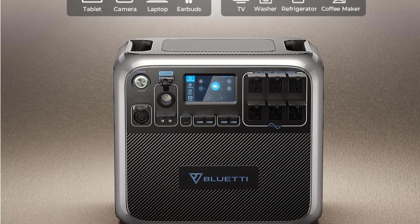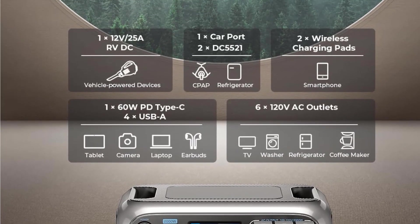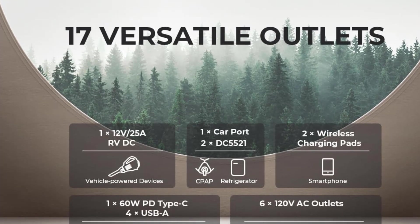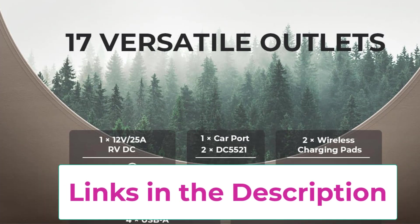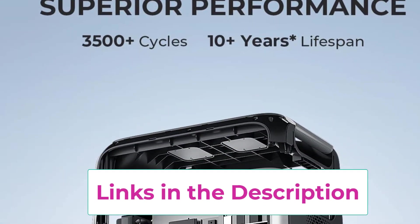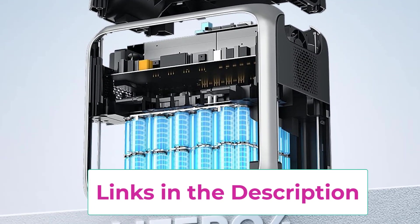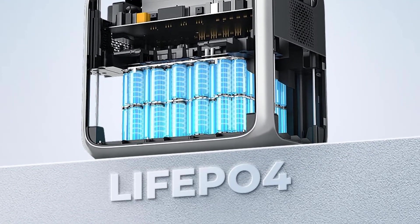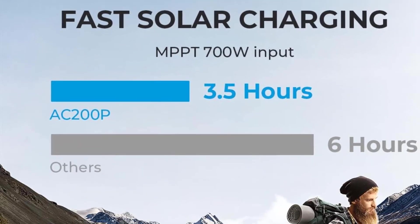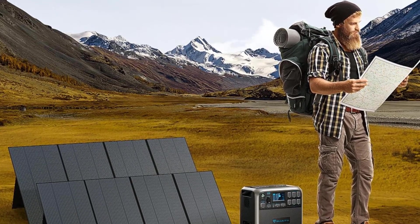Recharging is a breeze with the AC200P's efficiency. It supports up to 700W solar input and 500W AC input, allowing a full recharge in just 2.5 hours through solar plus AC or dual AC charging. With a diverse range of 17 outlets, including 6 AC ports, standard USB-A/Type-C/car ports, and 2 wireless charging pads, the AC200P caters to all your needs. Plus, a 12V/25A DC port is perfect for your DIY projects.